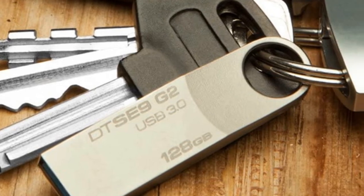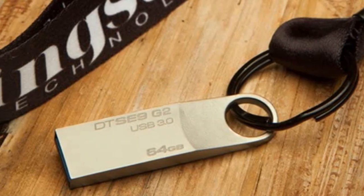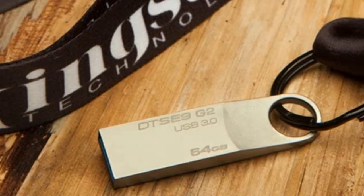Another reason we like this flash drive is the solid metal housing and integrated key loop. It also has a 5-year warranty, so no need to worry about damaging it.